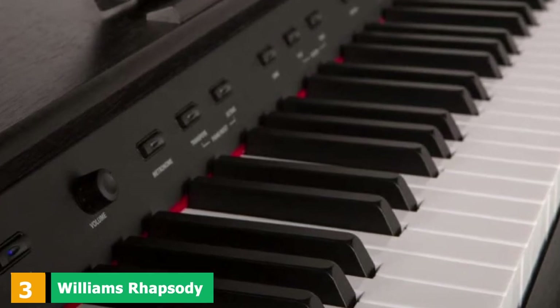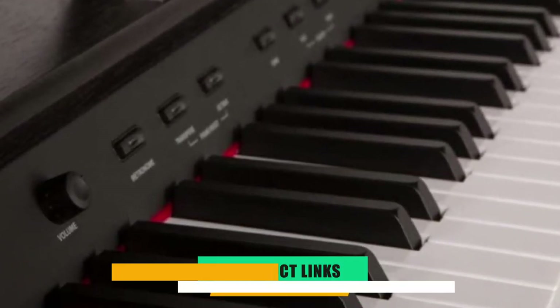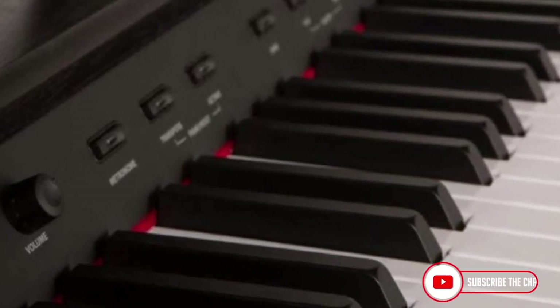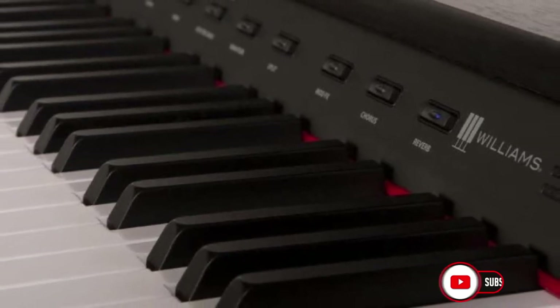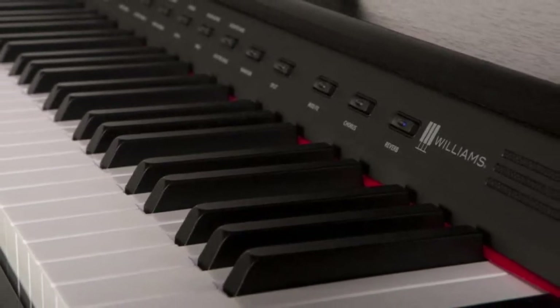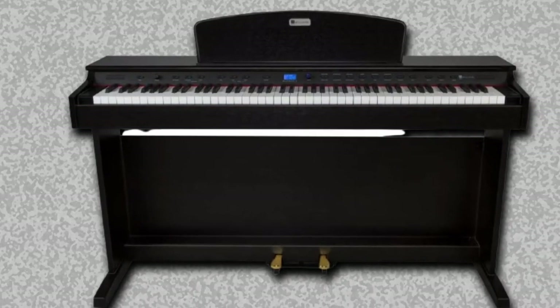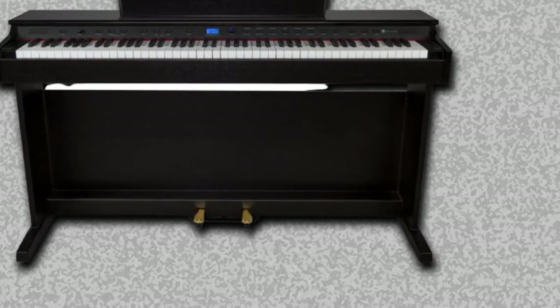The number 3 position is held by the Williams Rhapsody 2 88-Key Console Digital Piano. There are a lot of nice features on this that make it fun to play. The 12 voices include a nylon guitar and strings, so it's possible to put together a small chamber group with the built-in two-track memory. The volume is likely to get quite distorted on the lower half of the piano at higher volumes. Other than that, it makes a pretty sound, if not as close to genuine as some regular keyboards in the same price range.